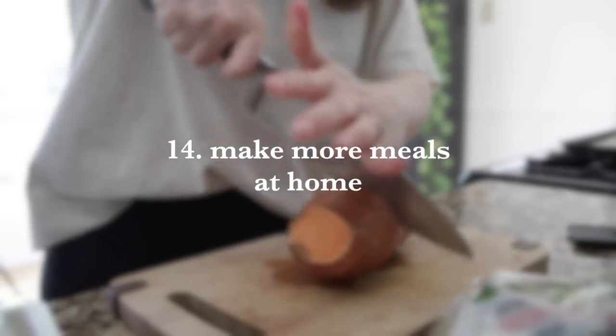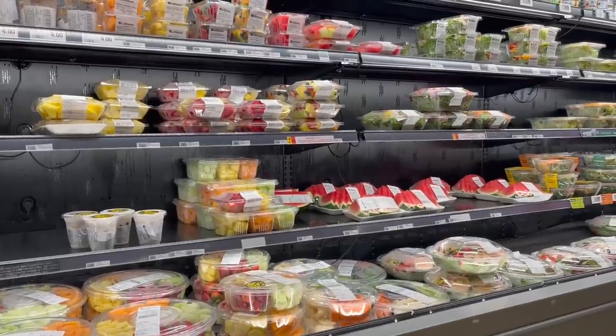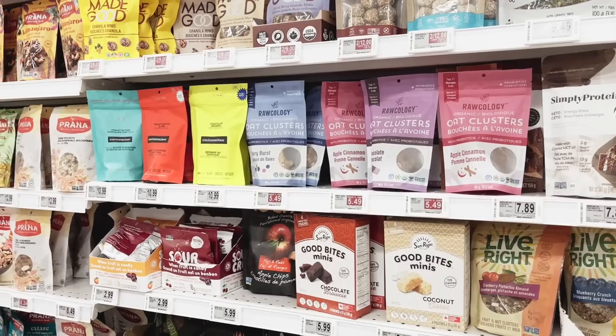Number 14 is to make more meals at home. Cooking your own meals from scratch is going to save you money versus buying pre-made salads, pre-chopped fruits and veggies, or pre-made meals — those are significantly more expensive. If you see something pre-made at the store, get inspired and think of how you can make it yourself. This also goes for trendy, heavily marketed packaged foods in the health and wellness sphere — a lot of times we can make those ourselves.